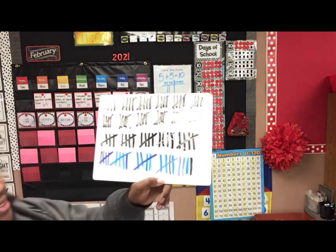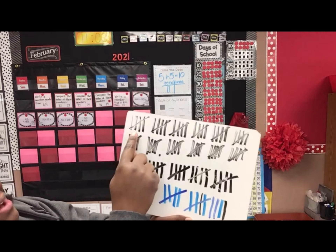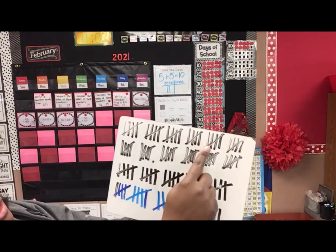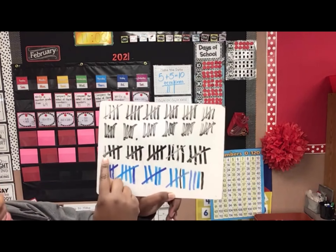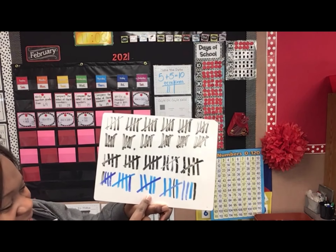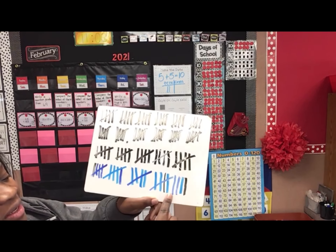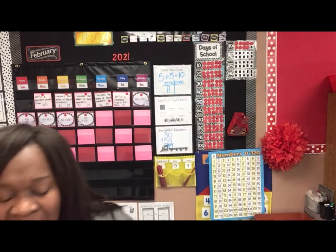Let's look at our tally marks. I love counting tallies and I like to go fast, so keep up! 5, 10, 15, 20, 25, 30, 35, 40, 45, 50, 55, 60, 65, 70, 75, 80, 85, 90, 95, 100, 105, 106, 107, 108, 109. I wonder — were you able to keep up with me?